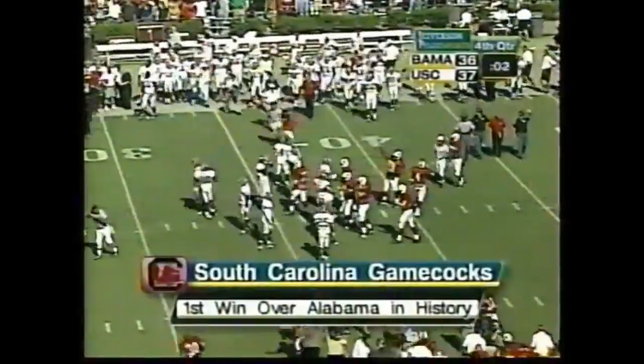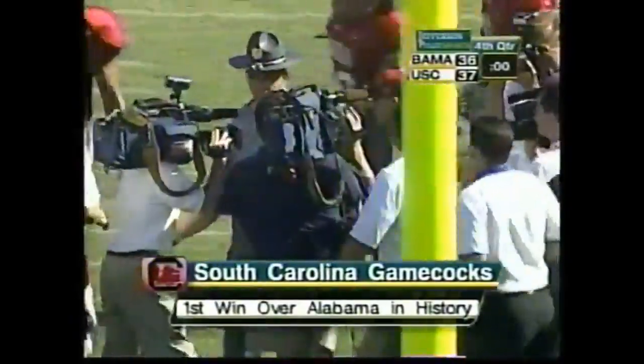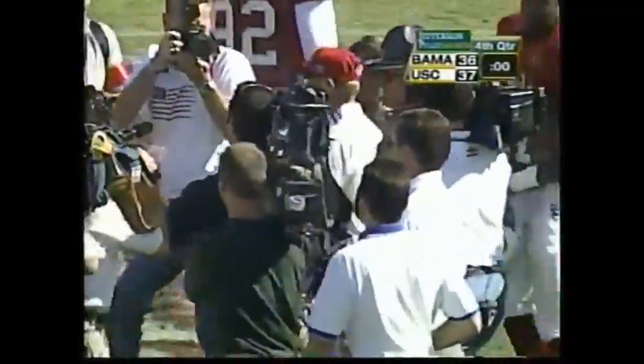This one will go down in the annals of South Carolina football history. They break the 10-game losing skid to the Alabama Crimson Tide.